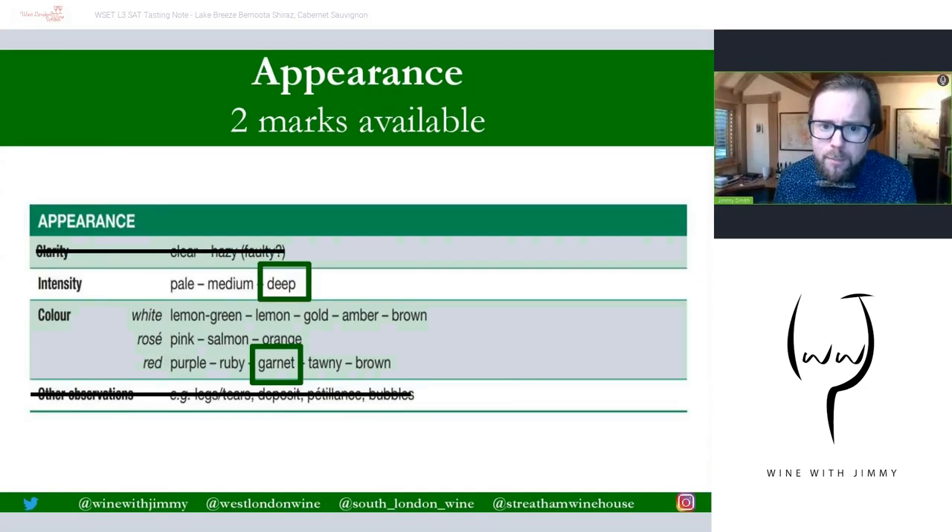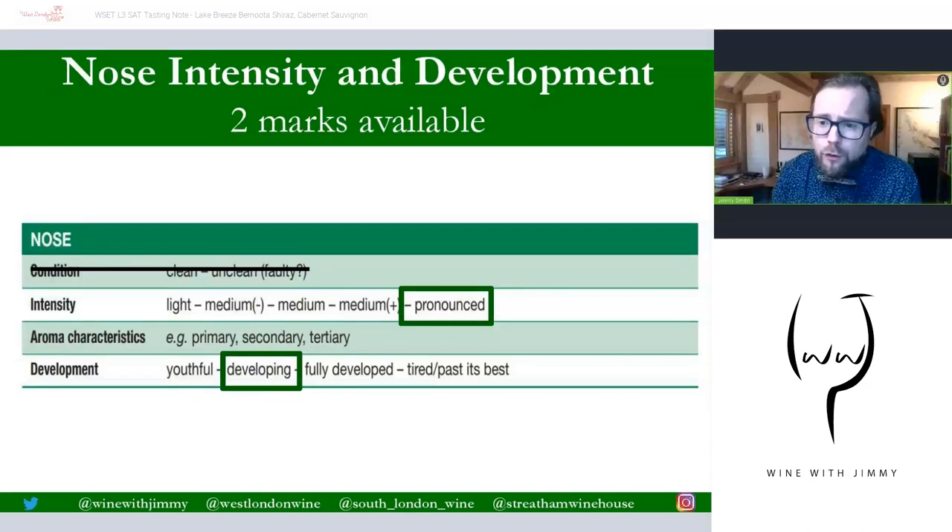First up is the appearance — just two marks available here. We don't mark clarity or other observations as examiners, so just intensity and colour. This has a nice dark intensity, so we put down 'deep,' and the colour shows maturity — certainly when you tip it away from you in the glass you get this garnet hue to it. So 'deep garnet' is the two-mark combination here.